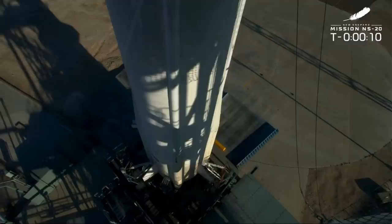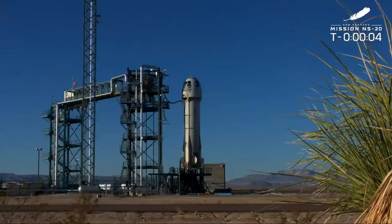10, 9, 8, 7, 6, 5, 4, command engine start, 2, 1, 0.